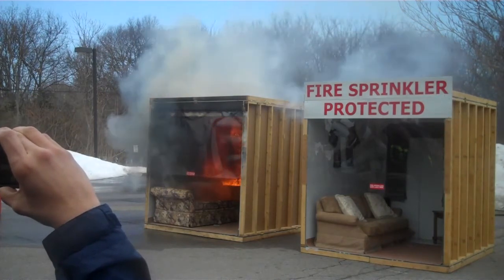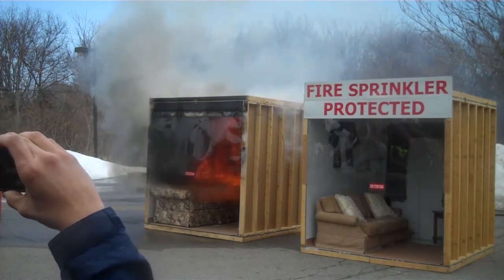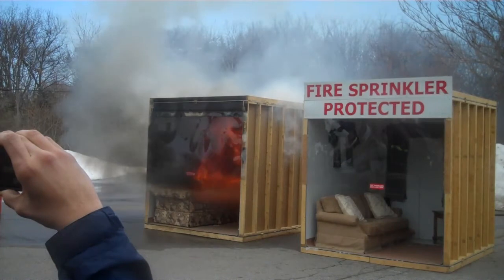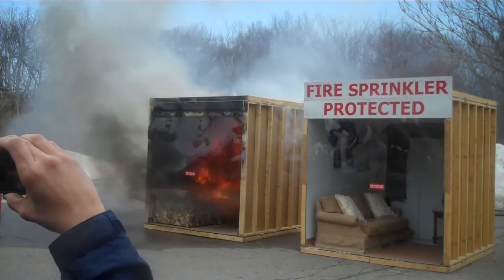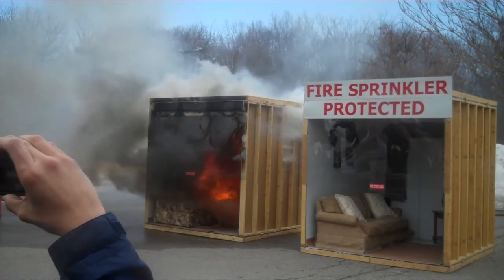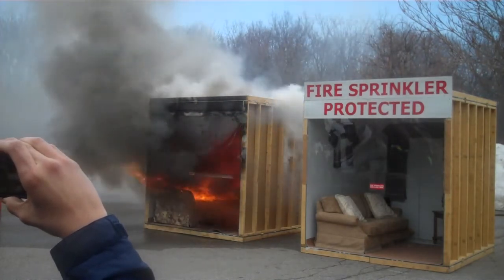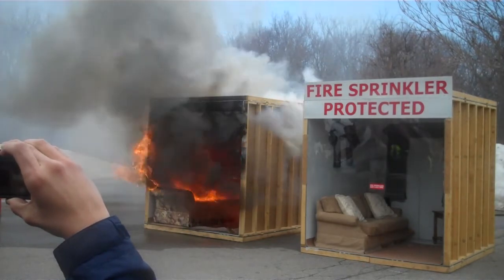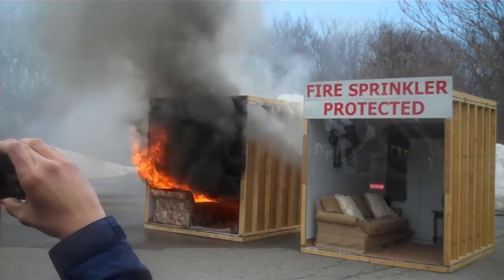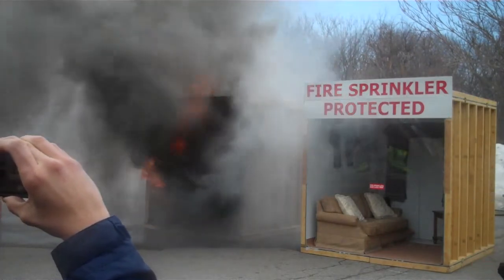Plexiglass starting to melt. The smoke alarm has now melted off the ceiling and fallen to the floor. Everything in the room is now on fire — the table, the computer monitor. We're at 2 minutes and 12 seconds.